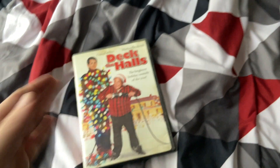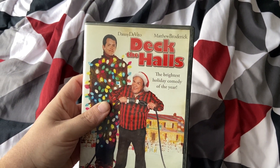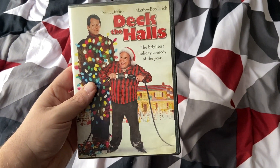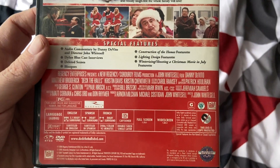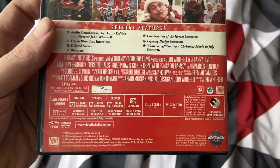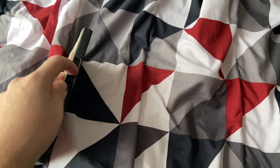Next up is Deck the Halls with Danny DeVito and Matthew Broderick. I saw this in theaters with my dad and my brother Sean in 2006. This is a funny movie, made by 20th Century Fox. Side A is full screen, and side B is the widescreen version.